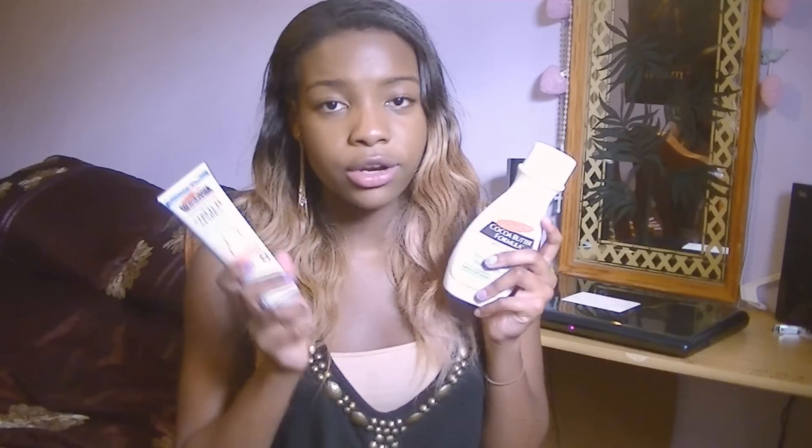Palmer's also have a body scrub — I don't have it with me right now but it smells so good. You can get it in Boots or Superdrug, and the link will be down below. You feel so soft after it and it really does scrub away at your skin. I use that every other day because it feels like something special. As soon as I came out the shower I'd put the cocoa butter on all over my body and then apply the massage cream specifically where I had stretch marks to target those areas.